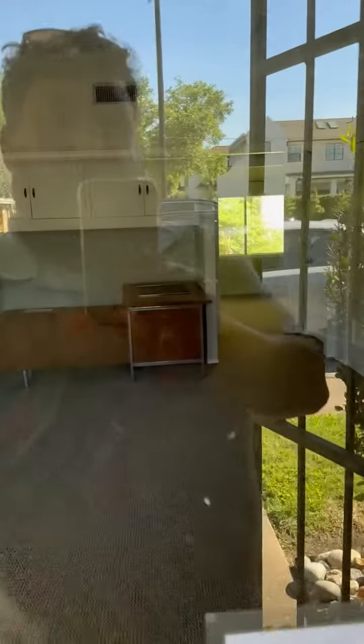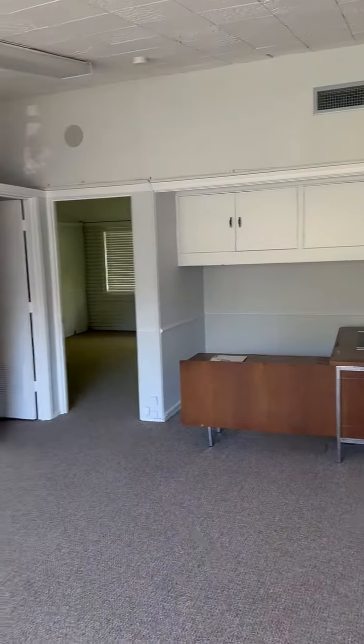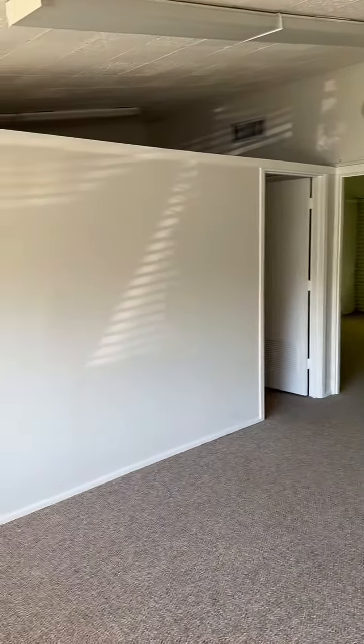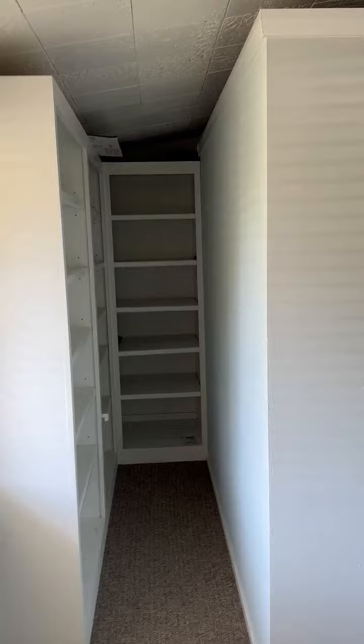All right, here we are in front of 2134 and 2120 Welch Street. We've got 845 square feet in total.